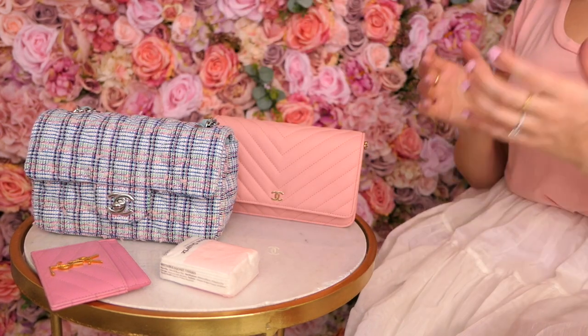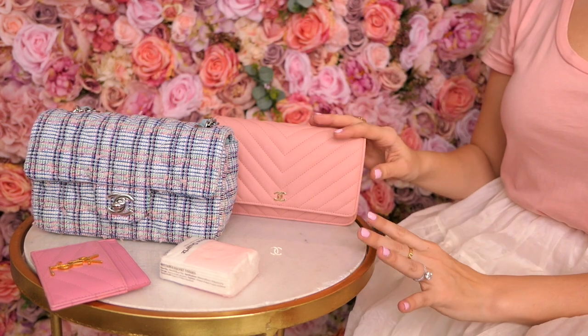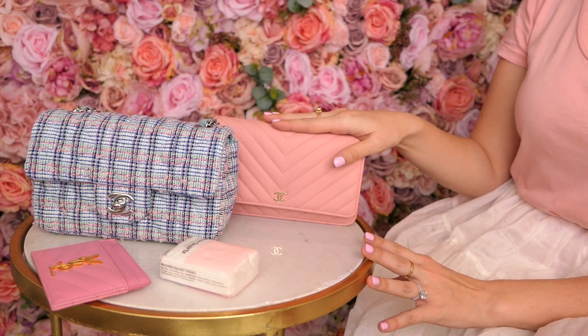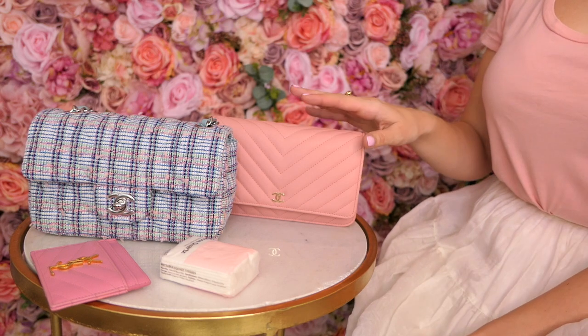There's a drastic price difference, so if budget is a real issue when saving up for one of these, the wallet on a chain will serve you almost as well as the rectangular mini — they fit quite a similar amount. Now I'm going to show you what they look like. I thought a summery outfit would be appropriate for these bags since they're mostly light colors I'd wear in summer.